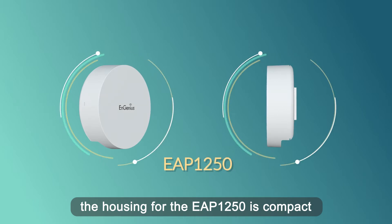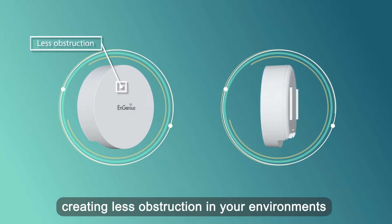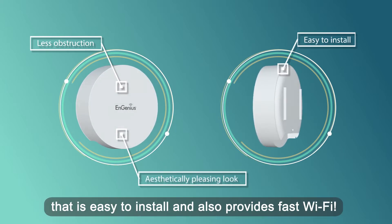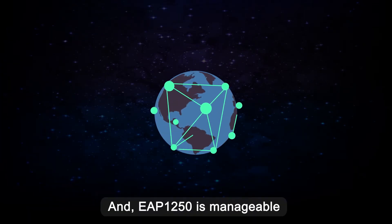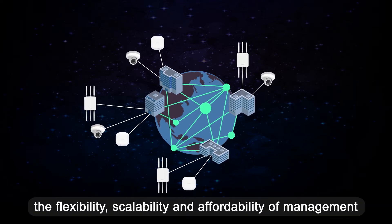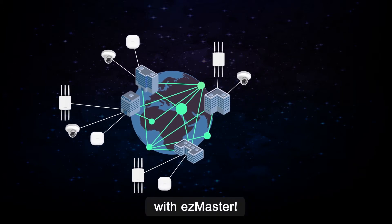The housing for the EAP-1250 is compact, creating less obstruction in your environments to create an aesthetically pleasing look that is easy to install and also provides fast Wi-Fi. The EAP-1250 is manageable. The flexibility, scalability, and affordability of management makes it easy to never miss a beat on your networks with EasyMaster.